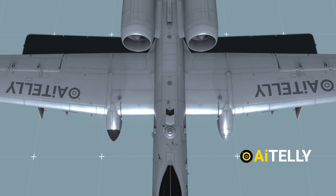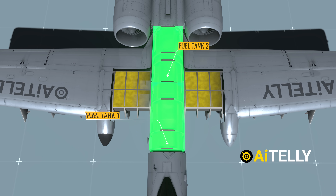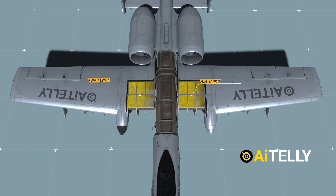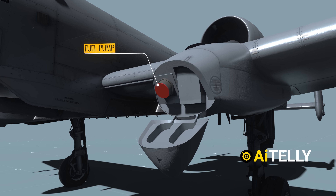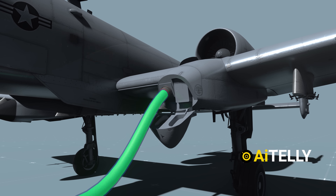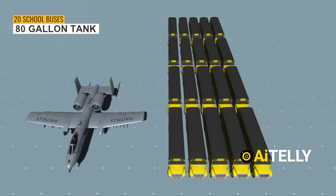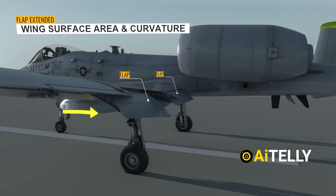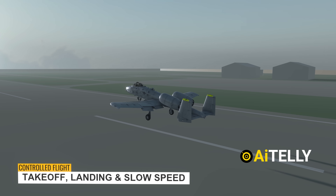The power generated by the engines is fed by four compartmentalized self-sealing fuel tanks: the forward fuel tank one, the rear fuel tank two, and two additional wing fuel tanks. Opening the single-point refueling lid, you can pump in up to 11,000 pounds of aircraft fuel — enough to fill about 20 school buses. These are the flaps on the A-10; when extended, they increase the wing's surface area and curvature, allowing the aircraft to maintain controlled flight during takeoff, landing, and slow-speed maneuvers.